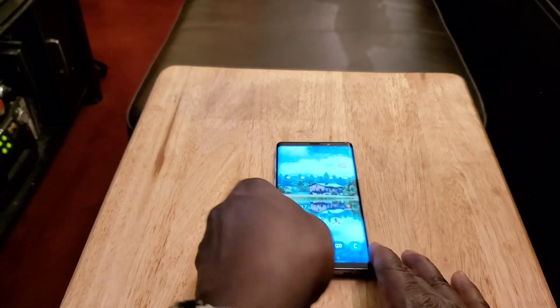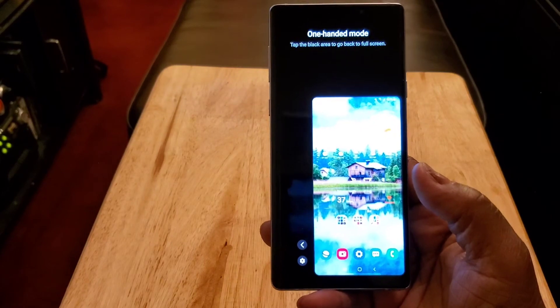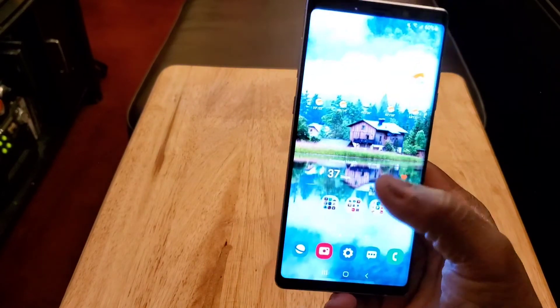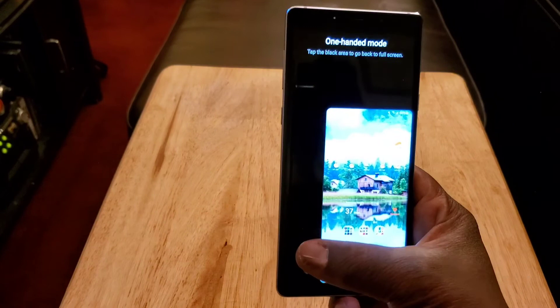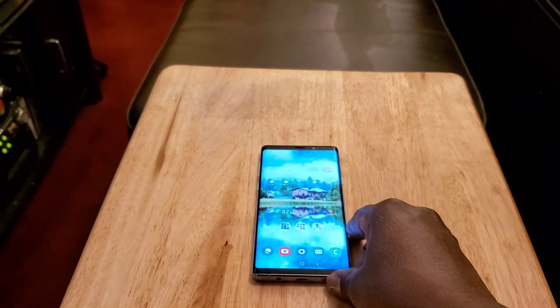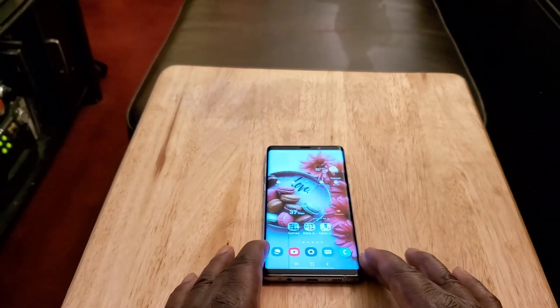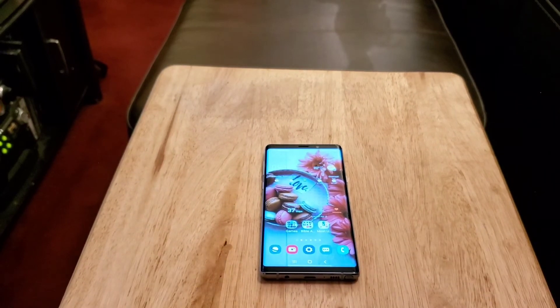Of course you've got one-handed mode, which I love, especially when people complain about phones being too big. You can just slide down on that home button and it makes the screen smaller — you can move it from left to right and you're good to go. I wish every Android phone had one-handed mode because most phones today are pretty big, and that one-handed mode comes in handy. On this phone, you're getting Android 10. Unfortunately you're not getting Android 11.